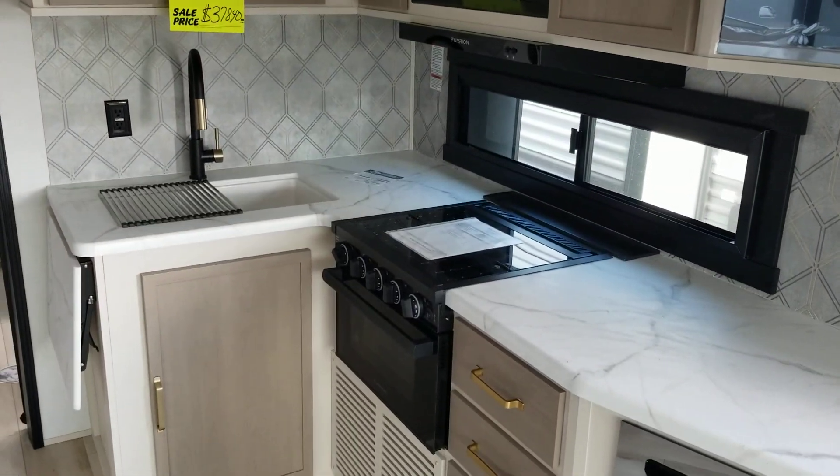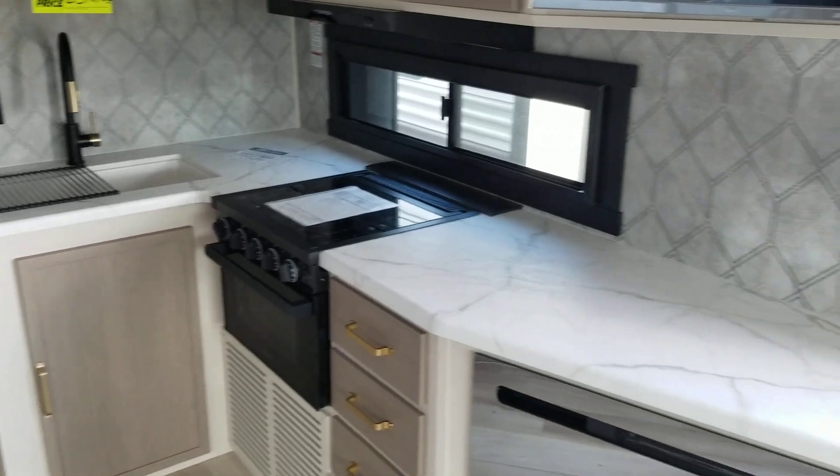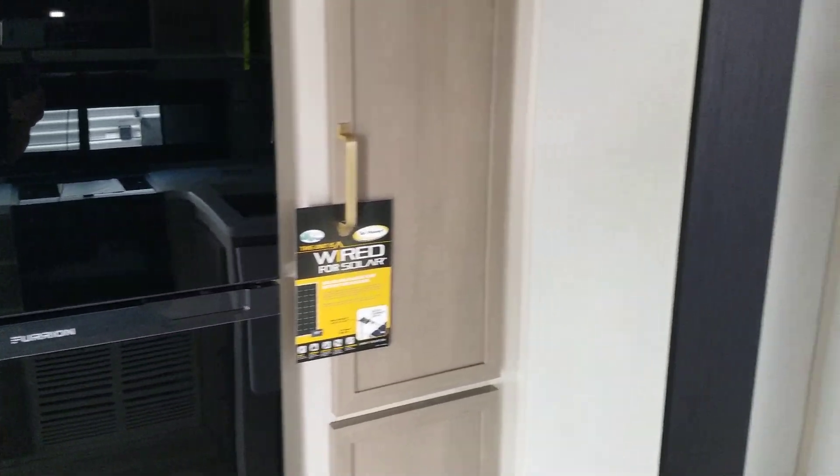Here's your kitchen — microwave, stove and oven combo, sink and faucet, and a large countertop. It's got a Furion electric refrigerator and a pantry.